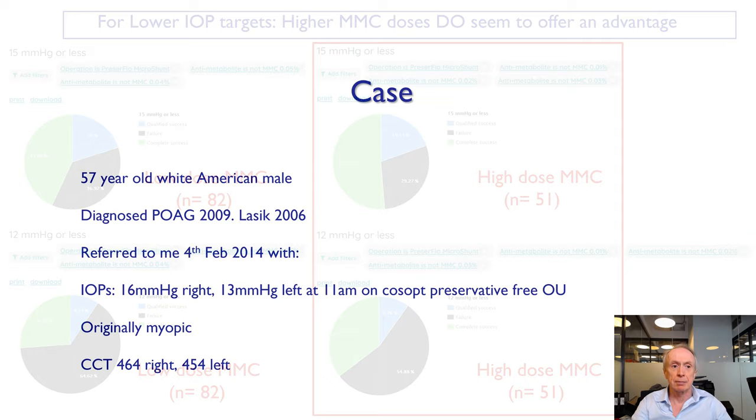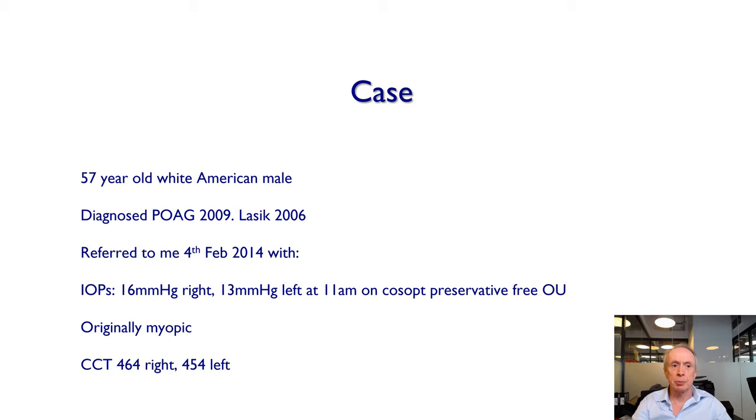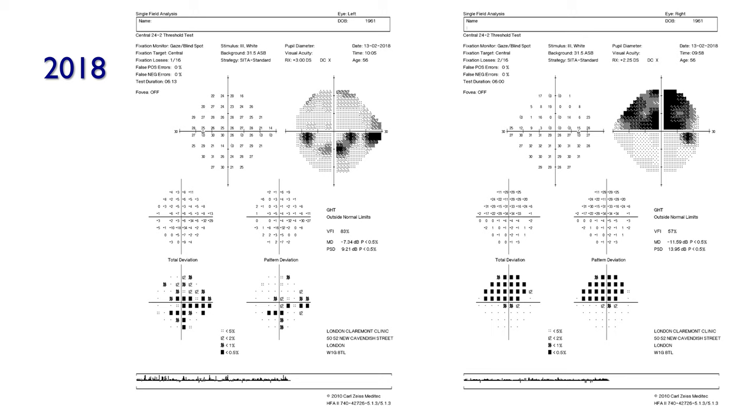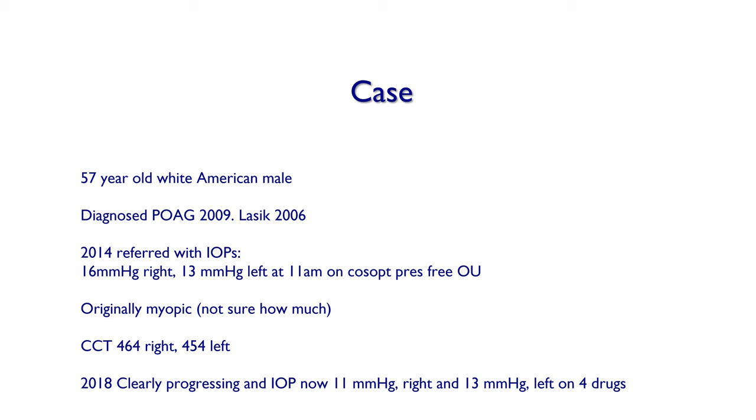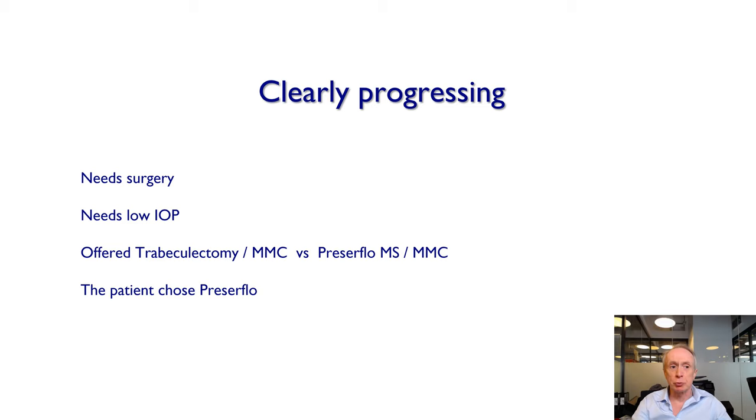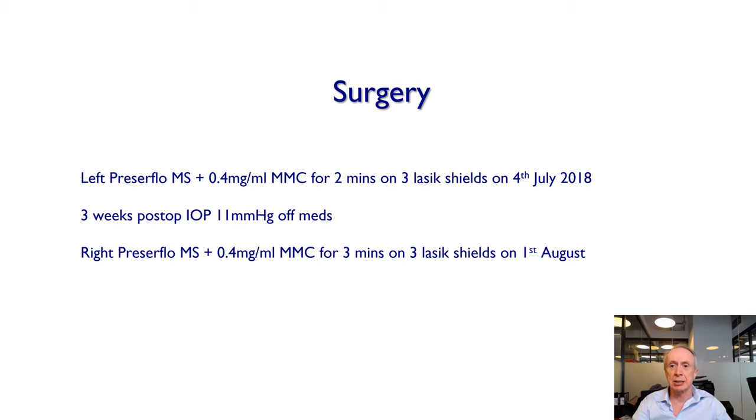Here's a case example: a 57-year-old white American male with primary open angle glaucoma and previous LASIK, referred to me in 2014 with pressures of 16 in the right and 13 in the left on COSOPT to both eyes. He was originally myopic and has thin central corneas. His visual fields had definitely progressed over four years. In summary: a 57-year-old with thin corneas post-LASIK, POAG for nine years, originally myopic, clearly progressing, with pressures of 11 and 13 on four drugs. He needs surgery. He was offered trabeculectomy with mitomycin C versus Preserflo. The patient chose Preserflo, even though I felt trabeculectomy might be the better option. He underwent left Preserflo with 0.4 mg/mL mitomycin C on 4th July 2018.